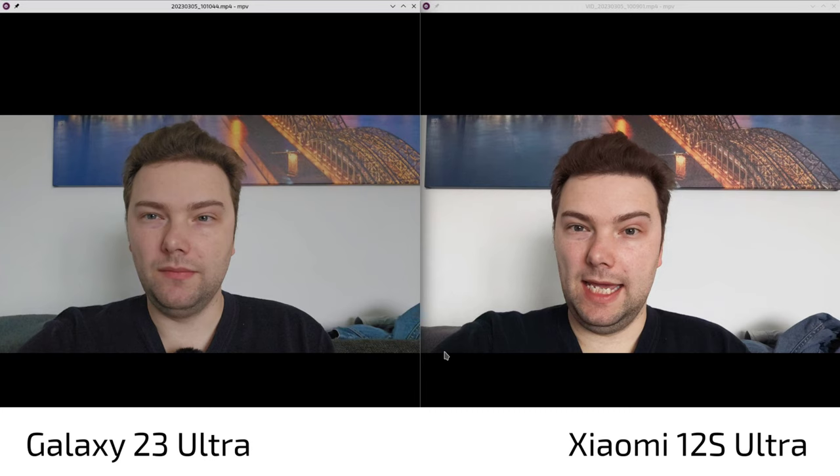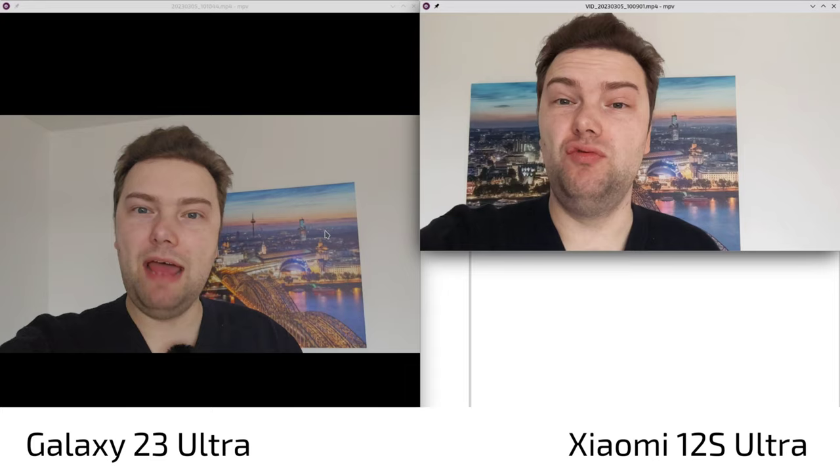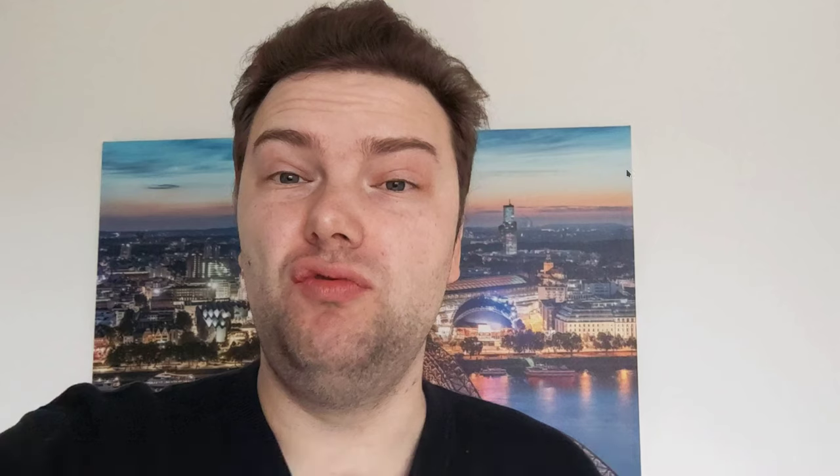Let's do a quick video analysis starting with the front-facing cameras. The S23 Ultra immediately shows much better video — not just because of 4K, but also because it's less contrasty; the 12s Ultra has much higher contrast for some reason. Going a bit forward, the S23 Ultra struggles with noise around my face — it's a bit soft and not sharpened up, so the smaller sensor does struggle even though it has autofocus.